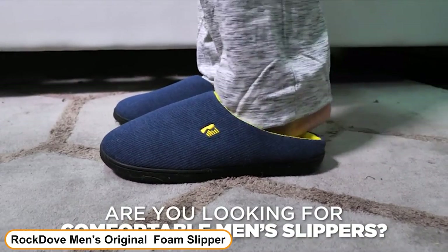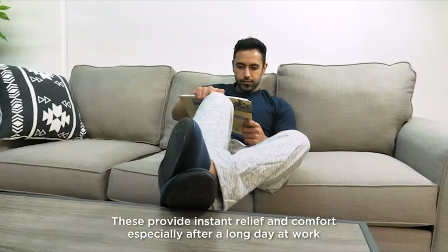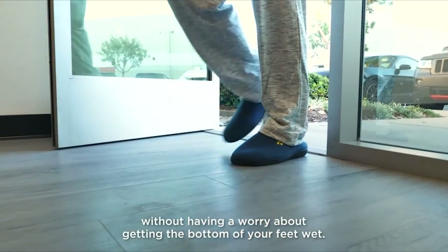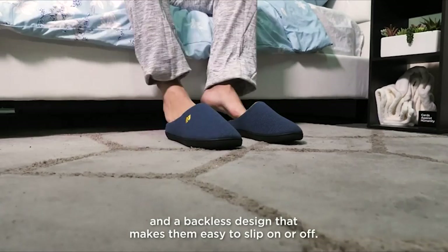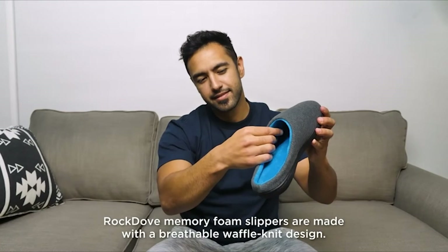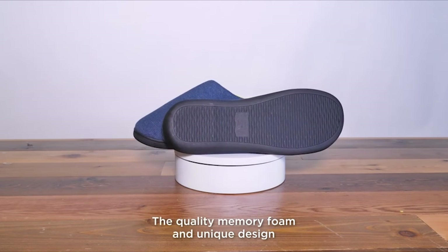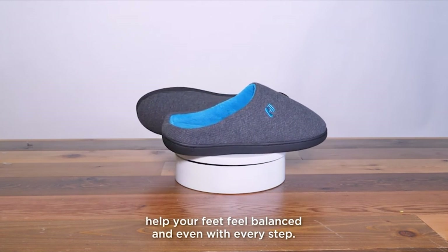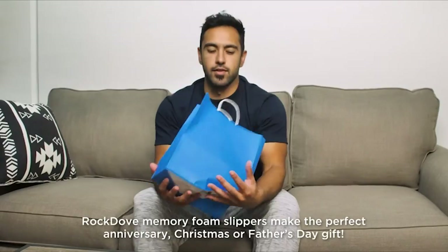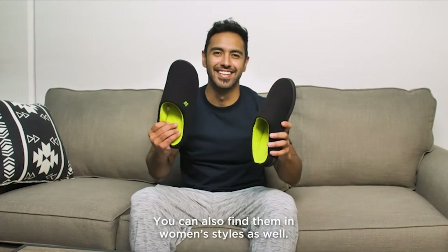Number 8: Rock Dove Men's Original Two-Tone Memory Foam Slipper. The waffle knit upper lets your foot breathe and stay sweat-free. Machine washable for easy care. The robust rubber sole lets you step outside to grab the mail or walk the dog without switching shoes. A clog-style slipper that is simple to put on and take off — silent and non-marking on both tile and hardwood floors. Designed and quality-checked in the USA, with US-based support available around the clock. After a long day at work, treat yourself to a memory foam insole that molds to the shape of your foot for pillow-soft comfort.